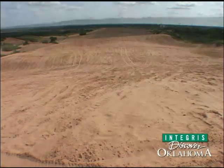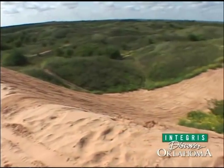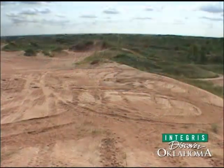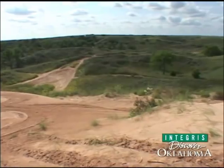Back when the river bottom was more open, there was open sand. There would be big snow melts and a lot of water would come down through the river system, bringing more sediment into the river bottom. Then our hot summers with the prevailing south wind would just pick it up and deposit it on the north side of the river bottom.